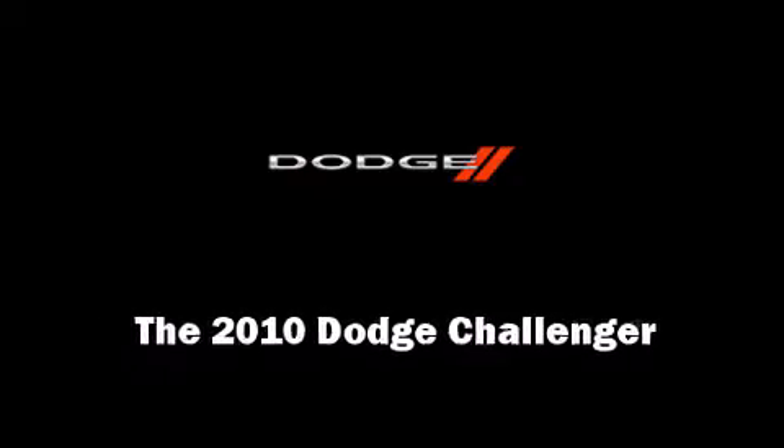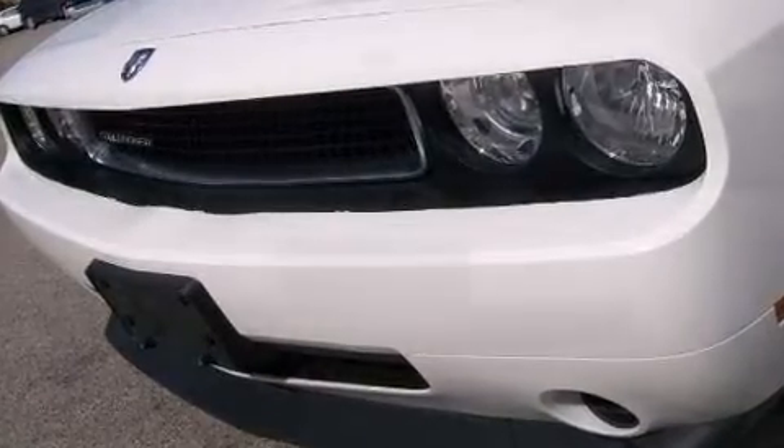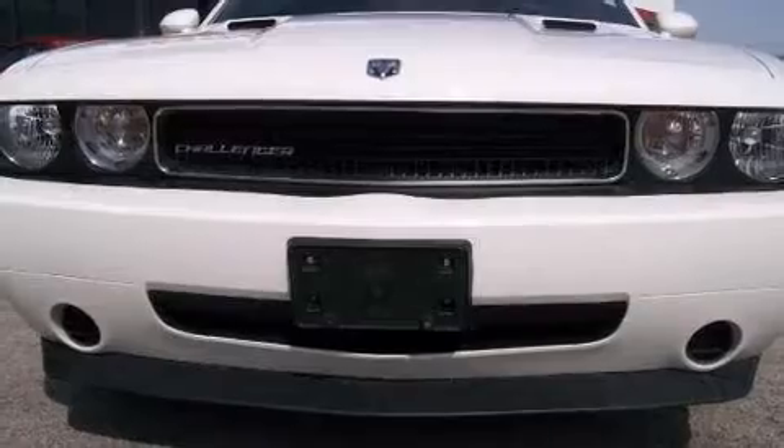Discerning drivers will appreciate the 2010 Dodge Challenger. With less than 20,000 miles on the odometer, this vehicle proves competitive in its price class based on its condition and value.